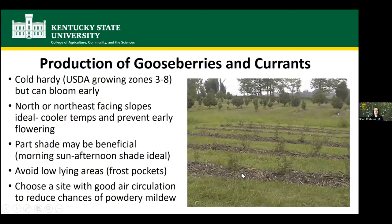Gooseberries and currants are quite cold hardy — USDA growing zones three to eight. Here in Kentucky we're in zone six, so right in the middle; they're easily grown here. But they can bloom early, which can be a problem with the late spring freezes and frosts we see pretty much every year. They do like cooler temperatures, which is why they're grown more commonly in the Northeast and Pacific Northwest. They don't love the really hot summers we have, so a north or northeast facing slope is ideal, as it's cooler and also helps prevent them from flowering so early and getting killed by spring freezes.